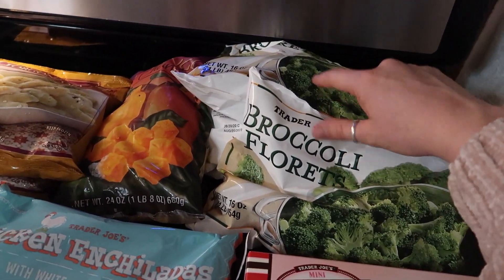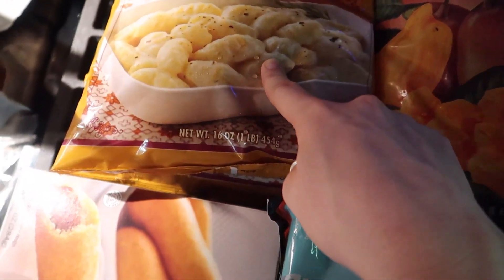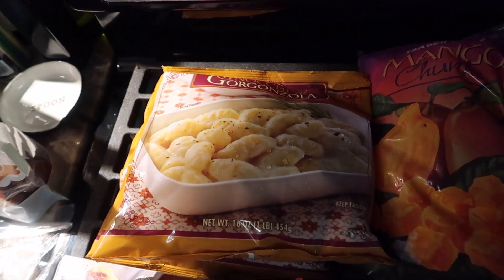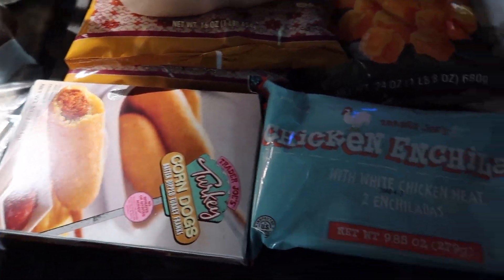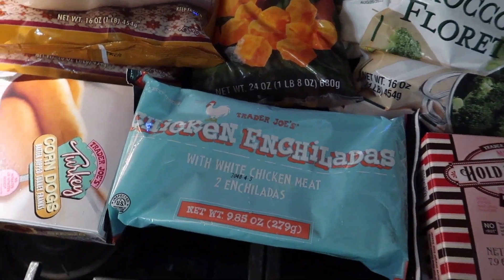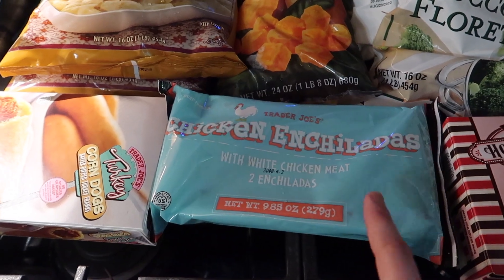We then got three bags of frozen broccoli, one thing of frozen mango, some alfredo gnocchi because we like to mix this with the cajun sausage that we got, then some turkey corn dogs, some chicken enchiladas — and these are so good with salsa, a little bit of sour cream and guacamole.